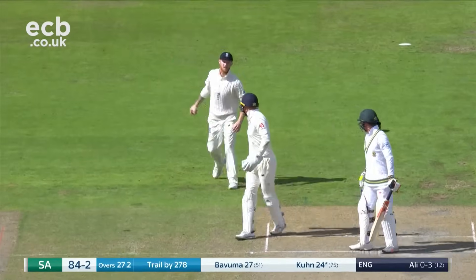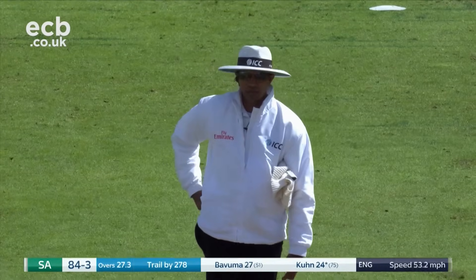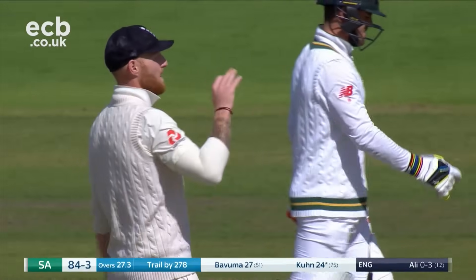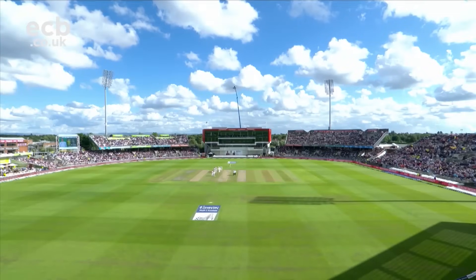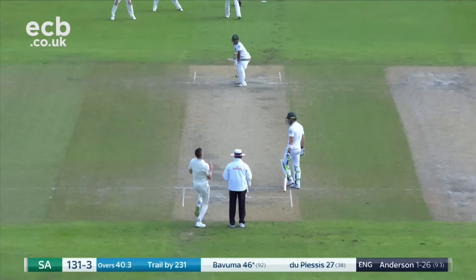Has it carried? He's not waiting for the decision — the umpires look at each other and he's walking off. A very good low catch from Ben Stokes. After tea it was Anderson, from the newly renamed Anderson End, who started the evening show.